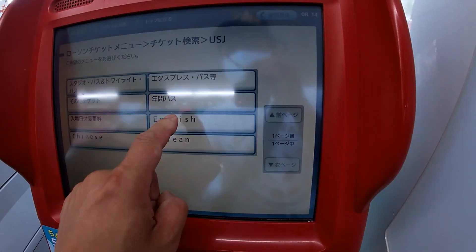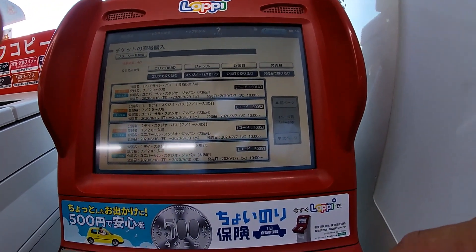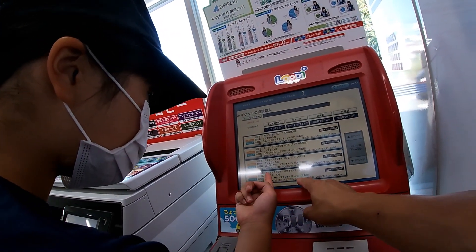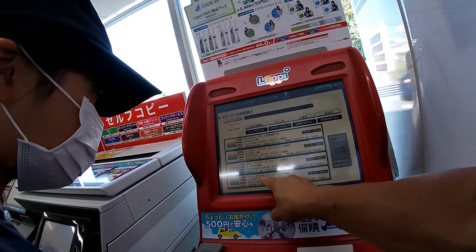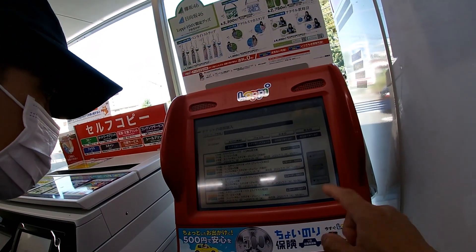I'm going to choose English. One day... it's this one. This one? Yeah. It says one day studio pass from July and onward. Try this one. From 10 o'clock.